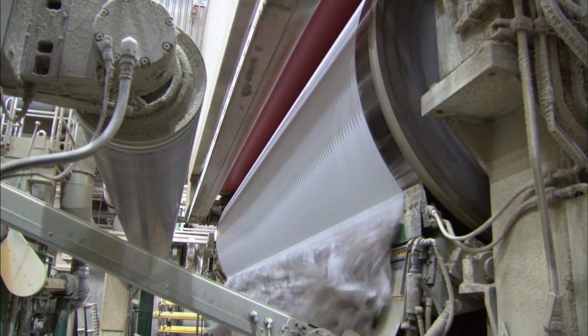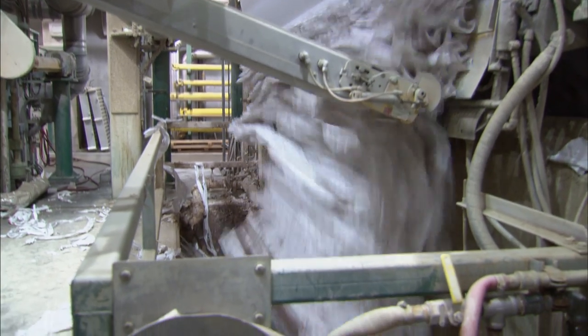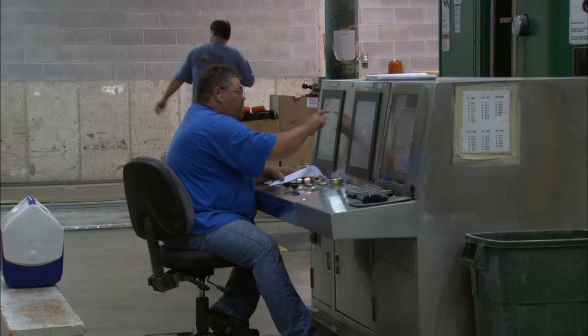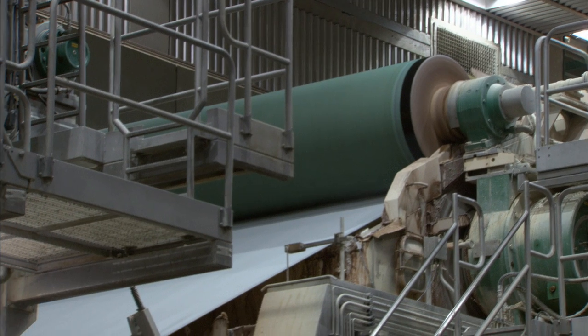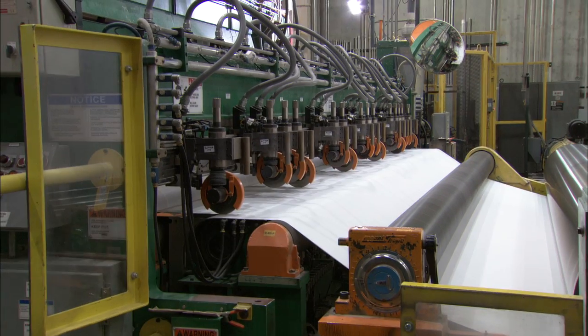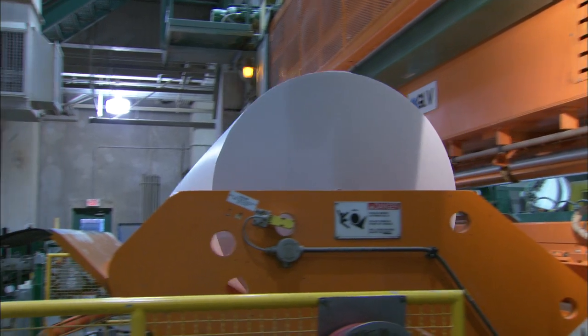Sawmills aren't the only forest businesses that incorporate technology at every opportunity. There is a lot of science and technology, a lot more sophistication than what anybody realizes to make a sheet of paper. Electricians, instrument guys and maintenance guys, computer controls — they're highly skilled individuals. When you're making a sheet of paper at 5,000 feet a minute and it's 225 inches wide, to get a nice uniform sheet is surprisingly highly technical and sophisticated.